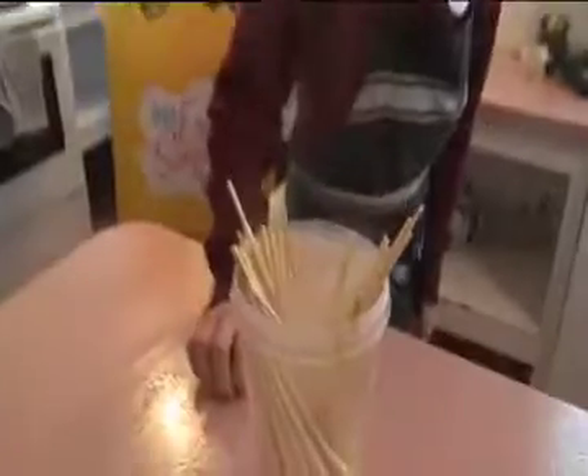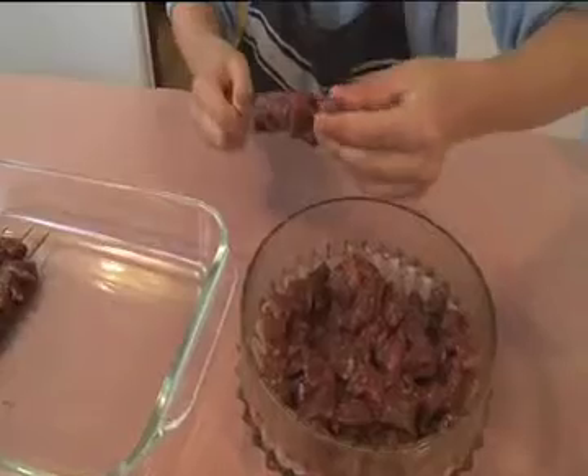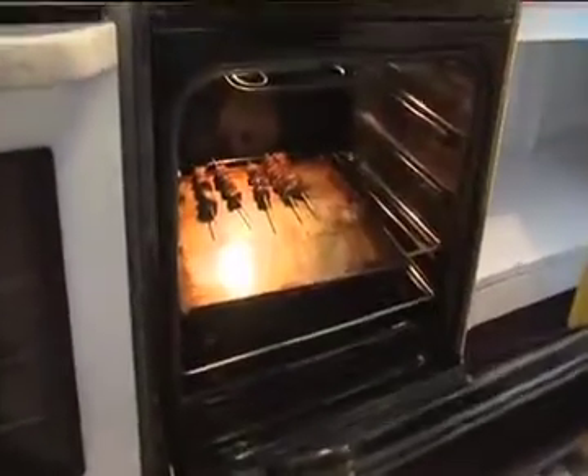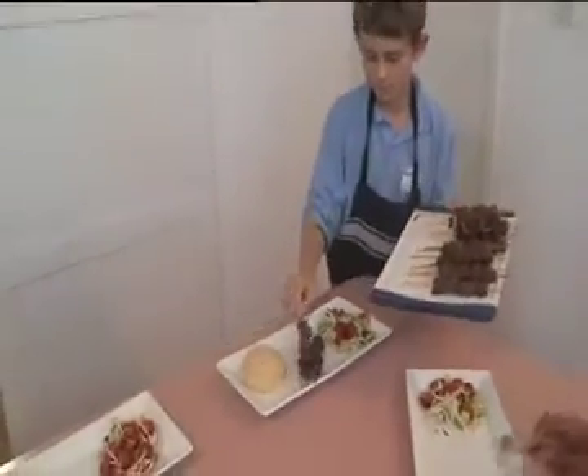We preheated our skewers in hot water, placed our marinated beef onto skewers, and pan fried until brown on each side. Then baked in a preheated oven for eight minutes. Served finally on a dish: coconut rice, Thai salad, and lamb kebabs.